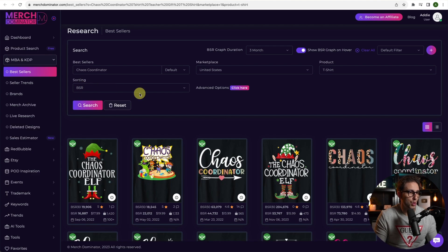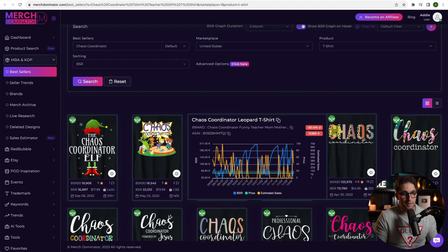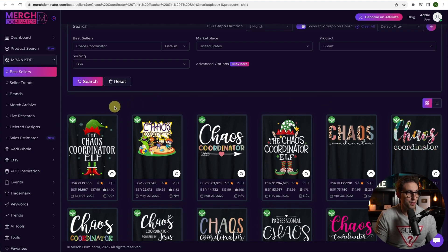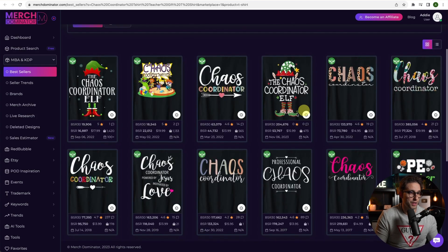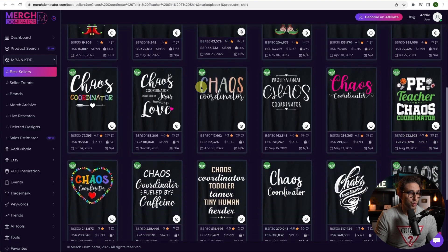Next, Chaos Coordinator. This design is selling pretty well with BSR 16,887. You've got the leopard texture design type, elf elements, and floral elements integrated into the font. See what works well, then work on it — change a few bits and pieces here and there and see what you can come up with.